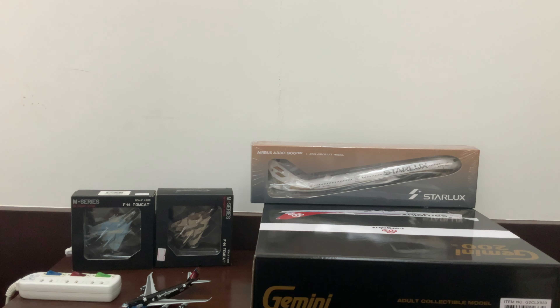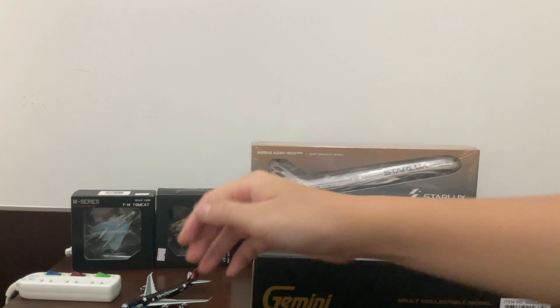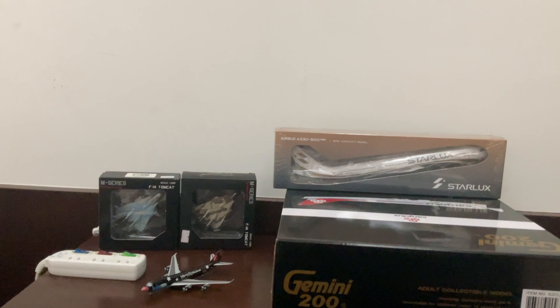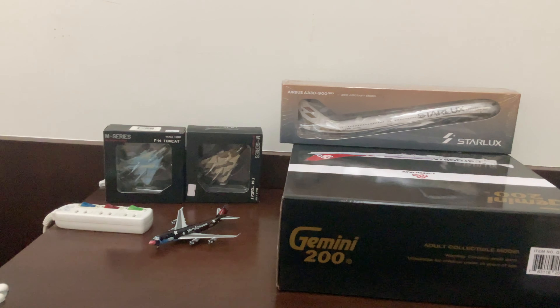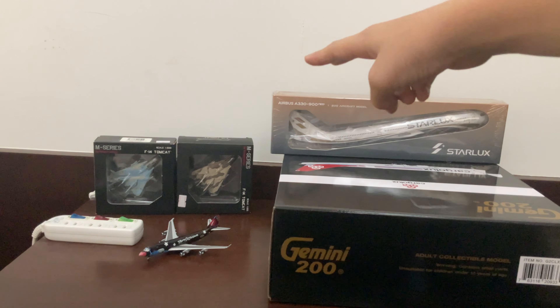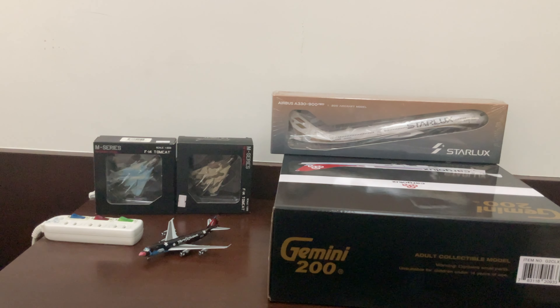My other cousin is here too. She has this plane over here — the small 747. I'm not sure if you guys can see it, but anyways today we won't be opening the big ones, but we will be showing those off too.